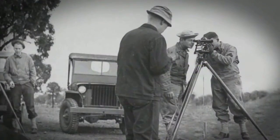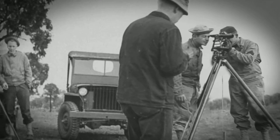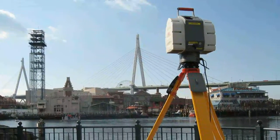With the advent of laser measurement, modern surveying has evolved more in the last five years than in all previous centuries combined. Three-dimensional imaging, otherwise known as 3D laser scanning, is at the forefront of this evolution.